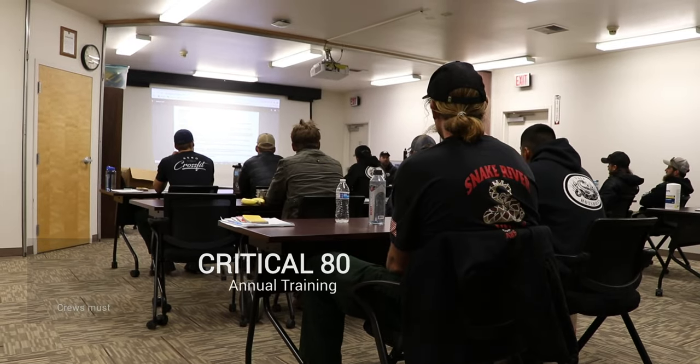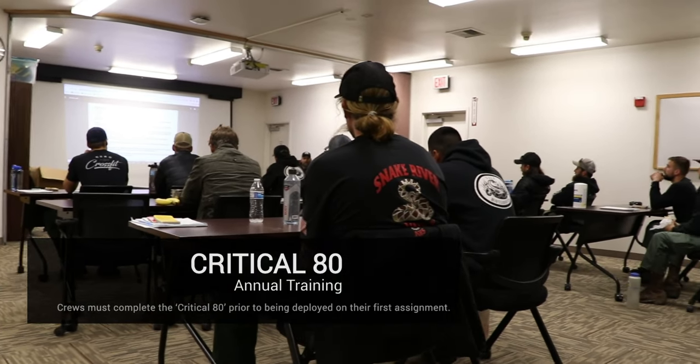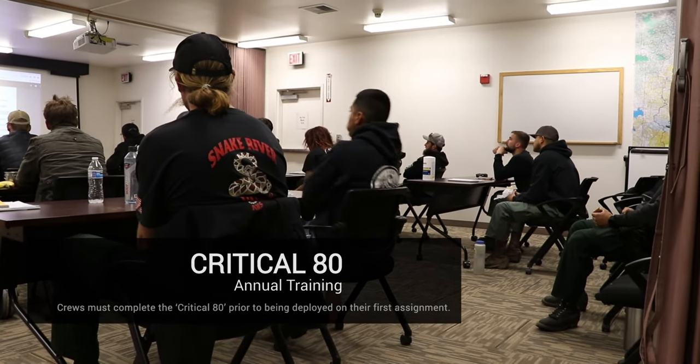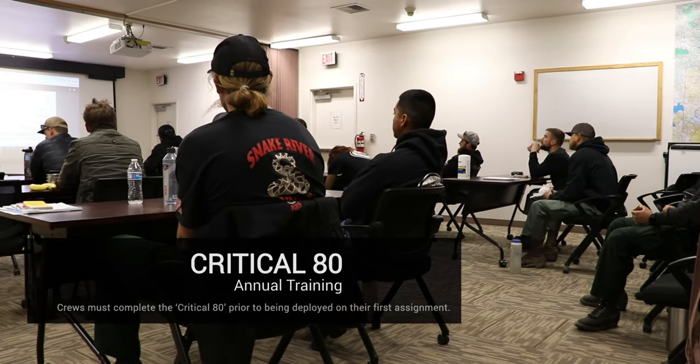Characteristics to make a successful hotshot — I think it would be just the standard: give 110% at all times, be accountable for your actions, be fully committed to learning, embrace the culture, and work hard. Inform yourself about what's happening — the fuel situations, what's happening during the fire season — the more informed you are, the better firefighter you are.